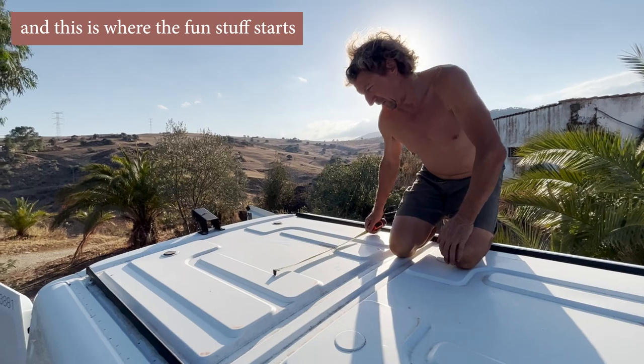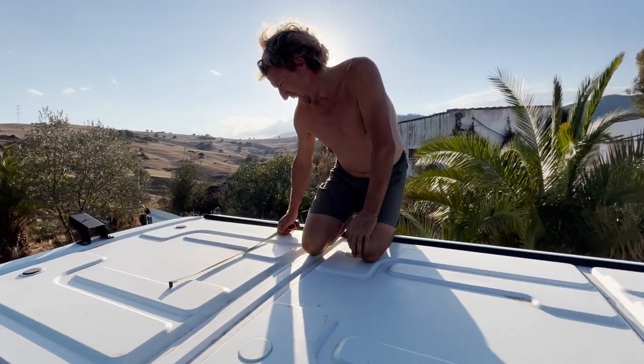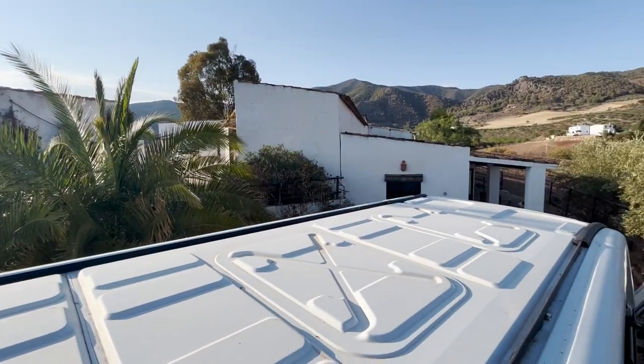That's the van all prepped and ready. I am so excited to actually start sharing with you the bits that we started doing with everything — with the whole conversion. I hope you do enjoy it as much as we are and will. And aside from that, I will see you in the next video. Bye.